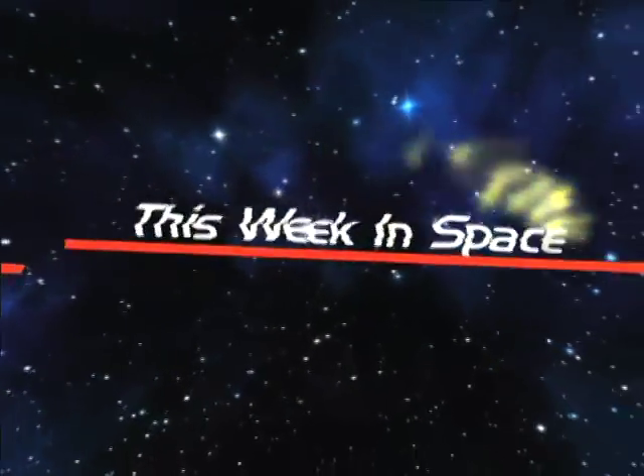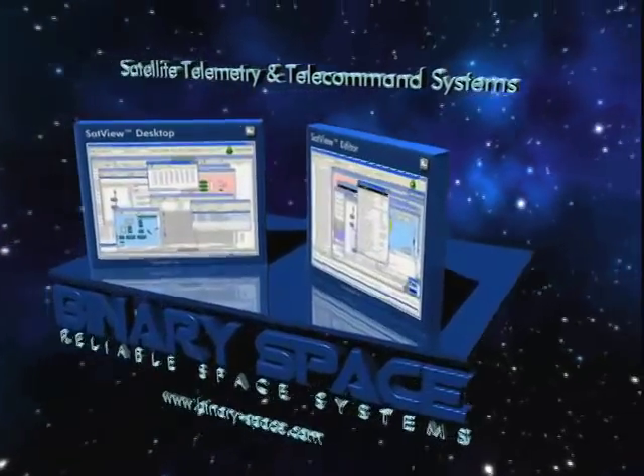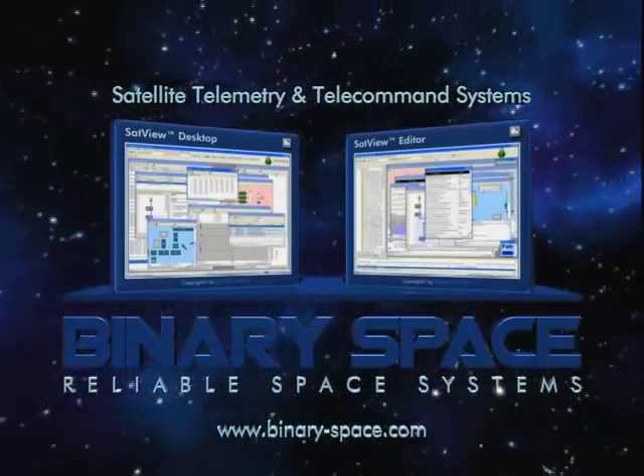You're watching This Week in Space with Miles O'Brien, brought to you by Binary Space, reliable space systems. Hello and welcome.